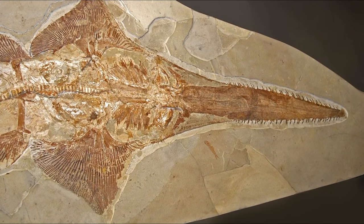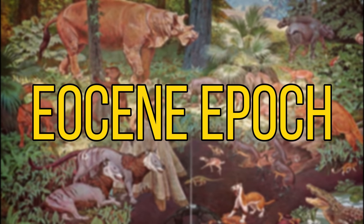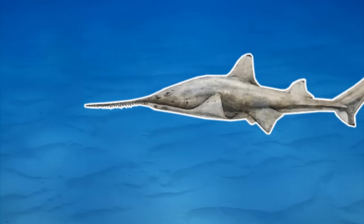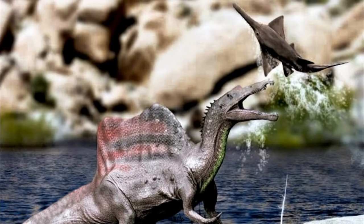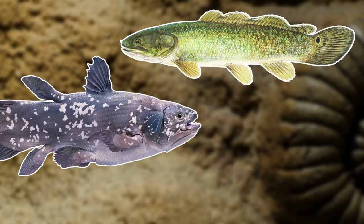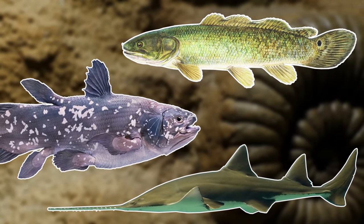Sawfish and their ancestors are thought to have been on this planet for around 56 million years, which dates back to the Eocene period. And although not directly related, a very similarly looking species was thought to have been preyed upon by Spinosaurus. So although the future doesn't look bright for the sawfish species, they have survived a very long time.